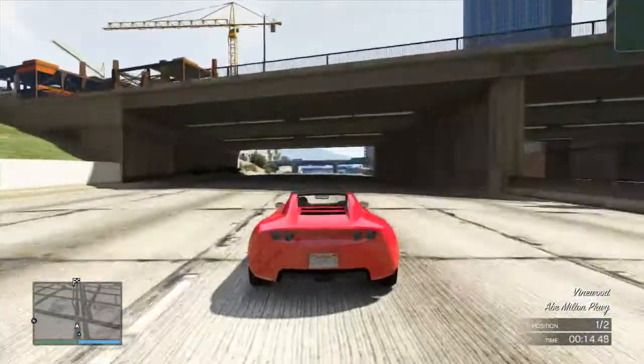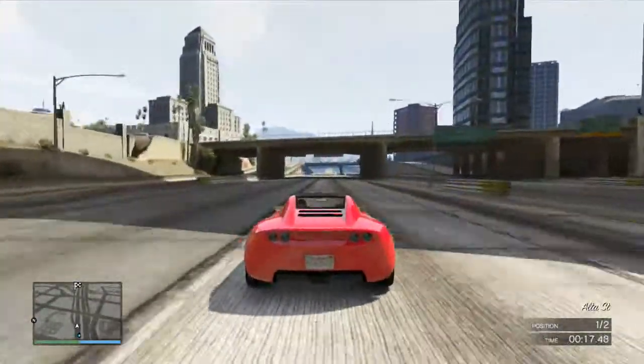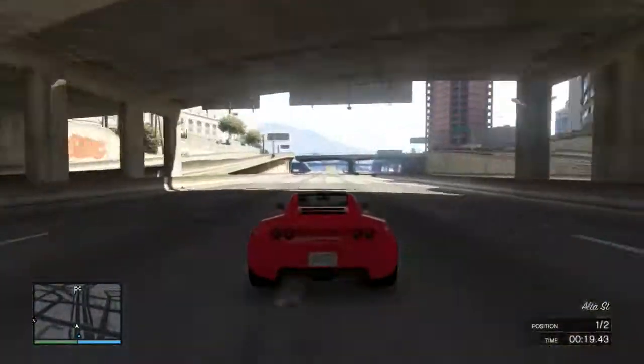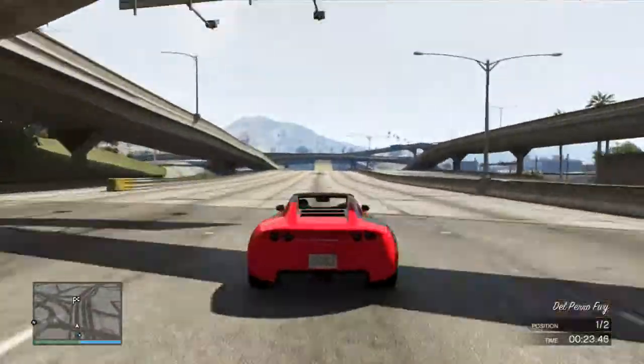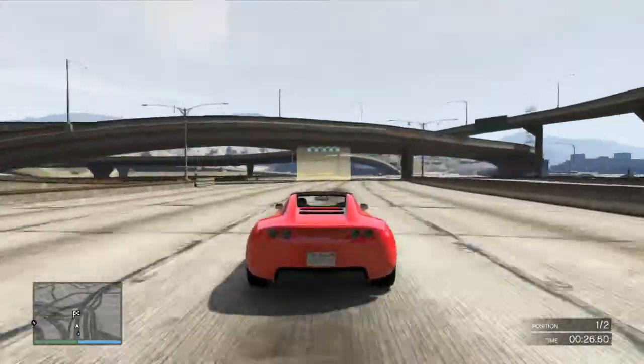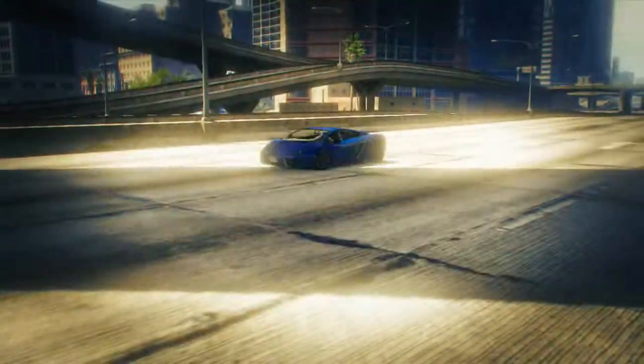The Vaca doesn't hold up against the Voltic because the Voltic has amazing acceleration and maintains its top speed. Obviously, if it was a longer distance, the Vaca would come through and win the race, but because it's only over a 0.62 mile strip, the Voltic takes it. And that's the video, guys.